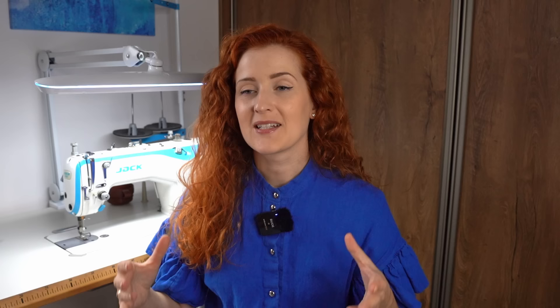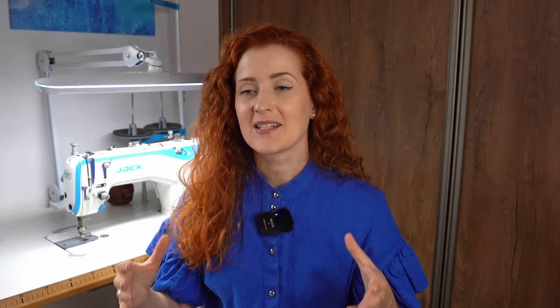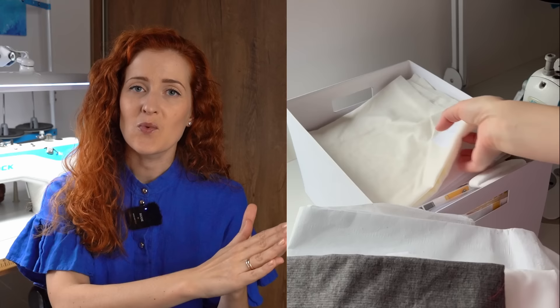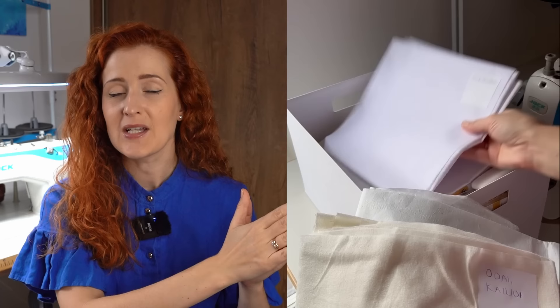The seventh and final thing is the box with interfacings. The thing about interfacing is that they all look quite similar, so whenever I buy new interfacing I take a small sticker and write what exactly that interfacing is — for example, if it's a water-soluble interfacing, knit interfacing, or interfacing for coats.